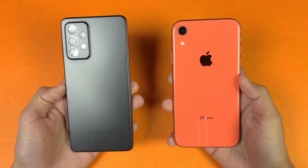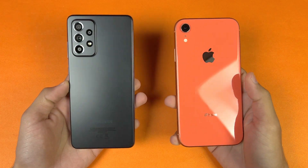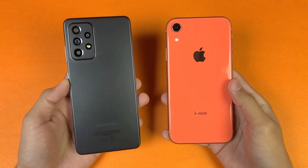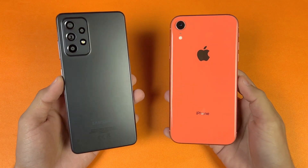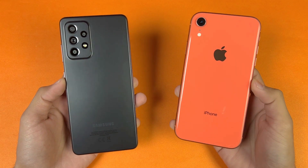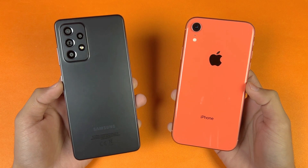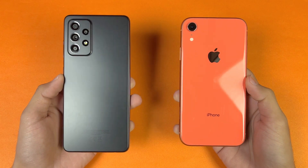Hey guys, what's up! I am back with a brand new video and it's time to do a speed test comparison between the Samsung Galaxy A52s 5G and the iPhone XR. The iPhone XR is powered by Apple A12 Bionic chipset with 4GB of RAM, while the Samsung A52s 5G is powered by Qualcomm Snapdragon 778G 5G chipset with 8GB of RAM.